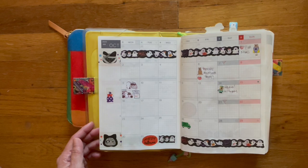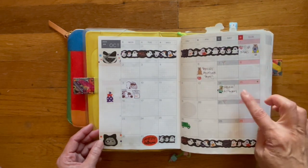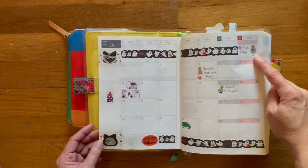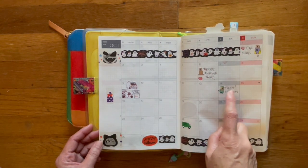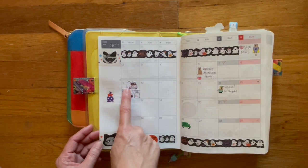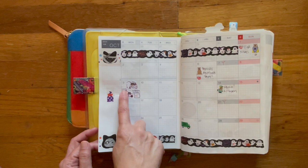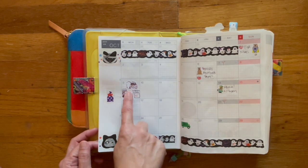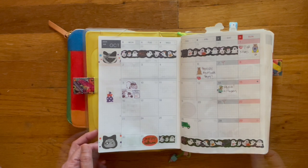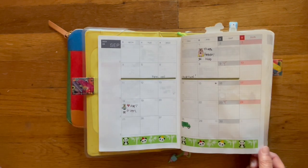This is for October. I went ahead and put down more washi tape — this is Daiso washi tape. I keep this really simple and try to keep appointments. So Bruce's flea meds, our anniversary with Bruce, he had his nails trimmed last week, my car got a car wash last Monday because today is the 20th, and then we also filled gas. You can see how I keep it pretty simple.